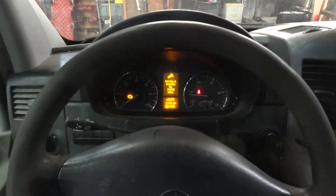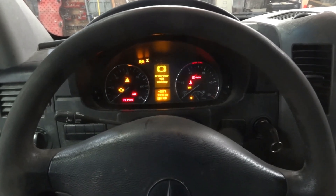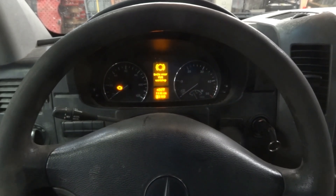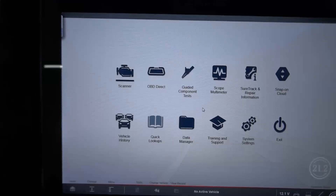Now I'm going to turn off the engine, turn the key back on, and get the scan tool connected. After I get the scan tool connected to the vehicle, I'll bring you guys back up so we can scan the engine control unit. I got the scan tool connected to the vehicle. Let's see what we got.